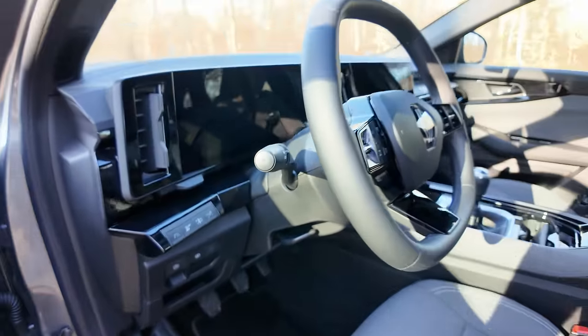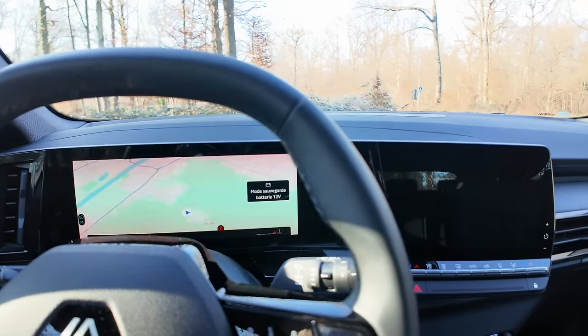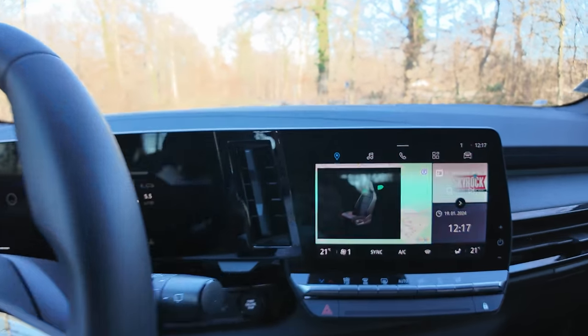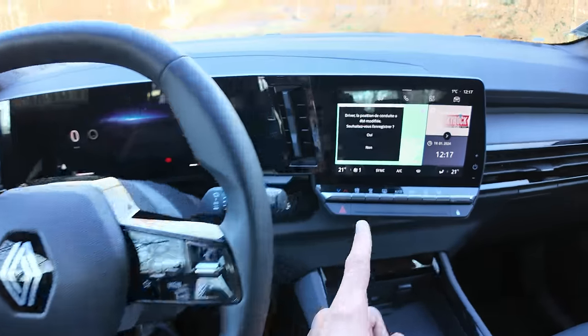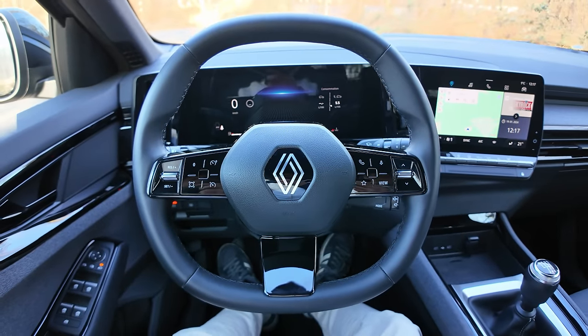Je vais m'installer. Ça ne me fait pas l'animation directe parce que j'avais déjà conduit la voiture — sinon on a une belle animation. On peut voir le siège qui apparaît ici pour mémoriser les réglages, ce que je trouve vraiment très agréable. Une fois installé, il demande si on veut enregistrer les réglages.